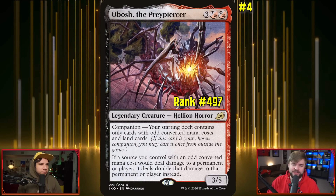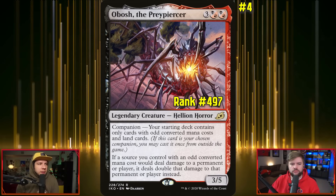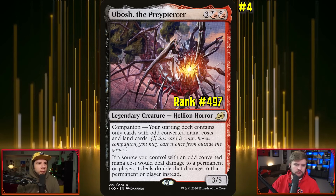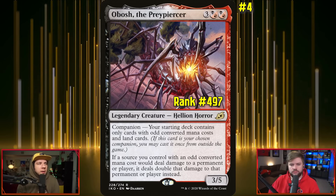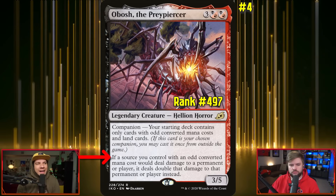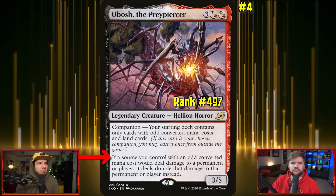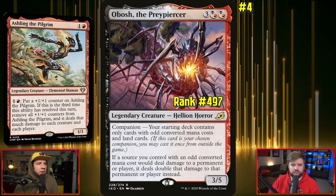Next up we have Obosh, and we are not playing it in the companion way — just straight up as a commander. For hybrid red-black or two hybrid red-black and three other, you get a 3/5 legendary Hellion Horror. If a source you control with an odd converted mana cost would deal damage to a permanent or player, it deals double that damage instead. There's a similarity to Aisling here — you want effects that amplify your damage, plus big splashy stuff like one of my favorite cards, Kardur, which says whenever an opponent casts a spell, Kardur the Merciless deals damage equal to that spell's mana value to any target.